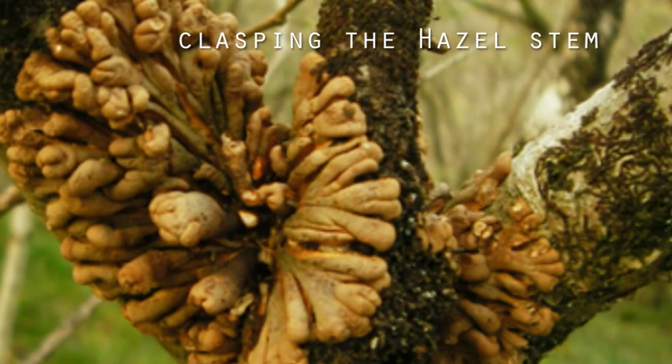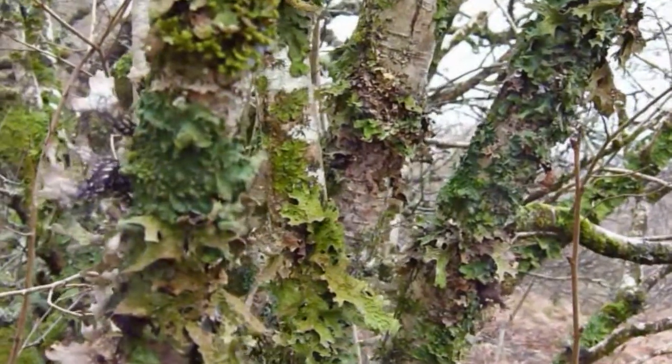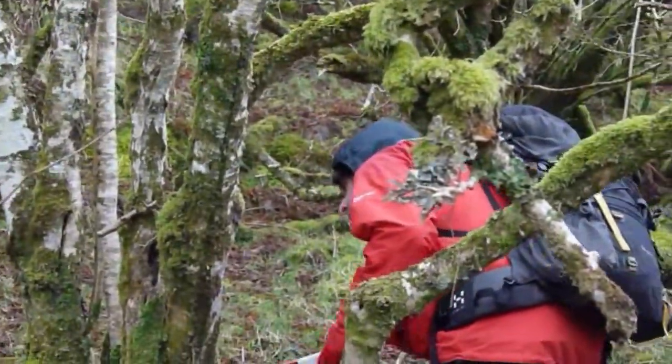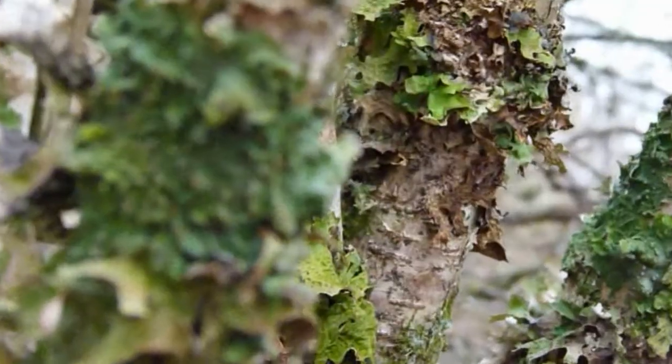But what I'm looking at as well, as I'm going through these woodlands, are the lichens, and the lichens are pretty good in a lot of these woods. The west coast — Argyll in particular, also Loch Carron, but particularly Argyll — is absolutely fantastic for lichens.